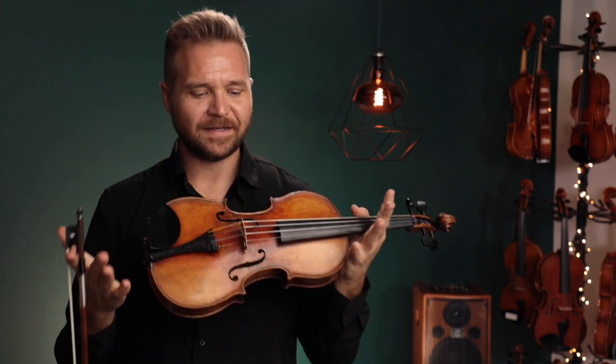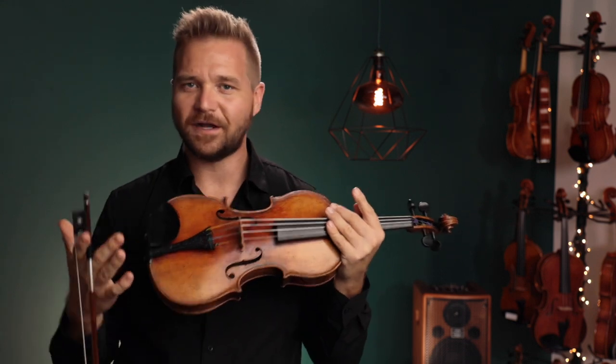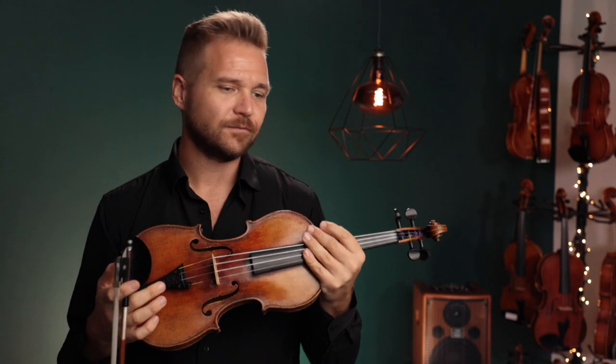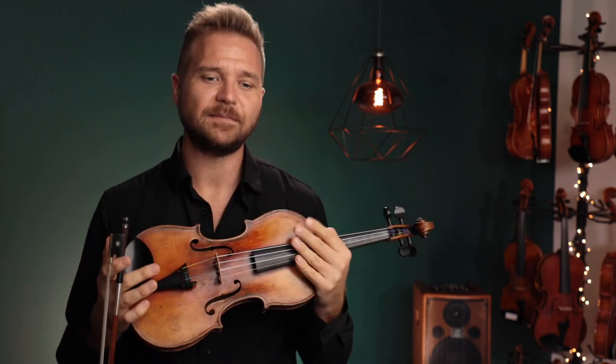It's a beautiful violin, very old, has a lot of character, a lot of tonal colors to draw from. I really love sort of a mellow, sweet sound at the same time.